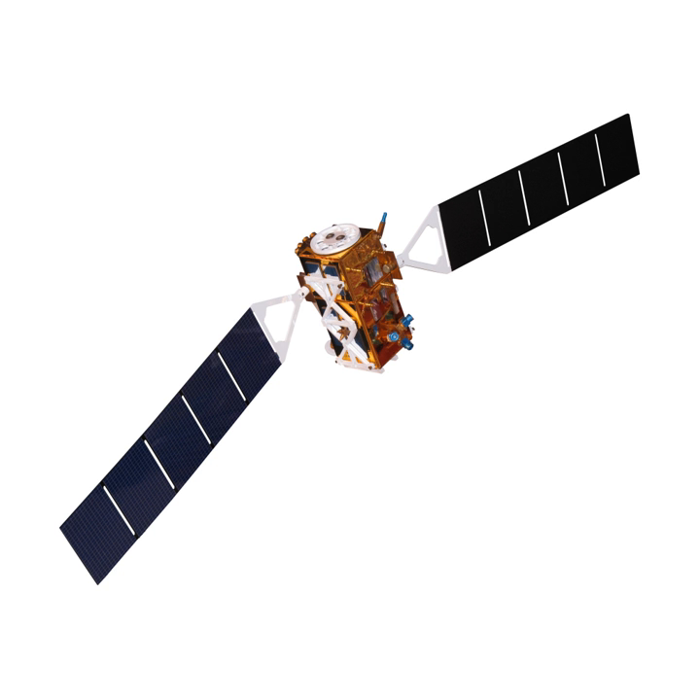The MTG sounder satellites make up two of the six satellites in the MTG satellite fleet. The MTG sounder satellites are mounted on common three-axis stabilized platforms and are dedicated to sounding applications, including the integration of the S4-UVN and IRS instrument payloads.